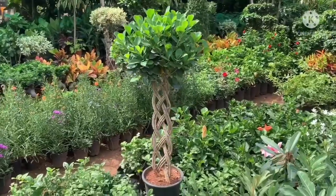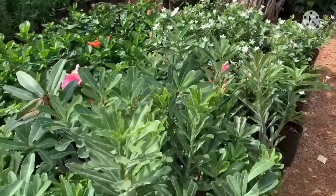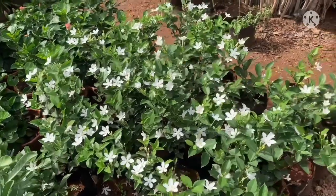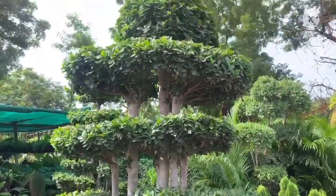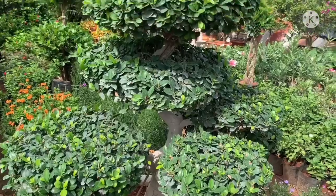This store is around 2,500 to 10,000. This store is worth it. The smaller items are around 80 to 300.